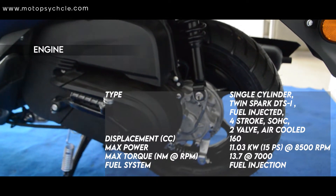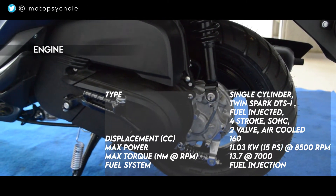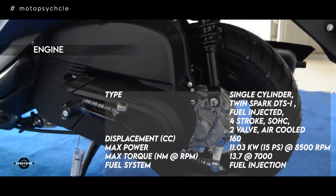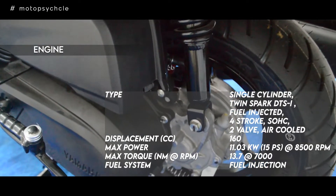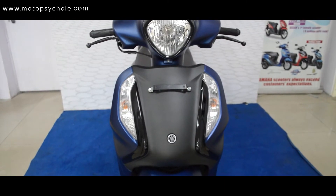With the design done, let's move on to performance. The bike has a 125cc BS6-compliant air-cooled fuel-injected engine which produces a power output of 8.7 PS at 6500 rpm and a peak torque of 9.7 Nm at 5000 rpm. The scooter generates 30 percent more power and 16 percent more mileage than any other scooter in the Yamaha stable.